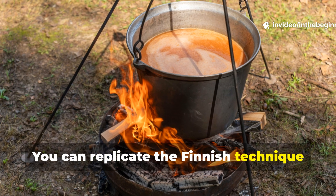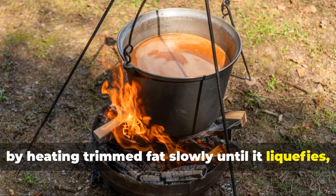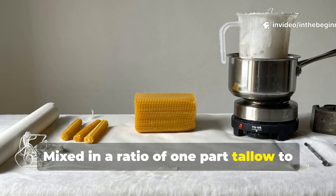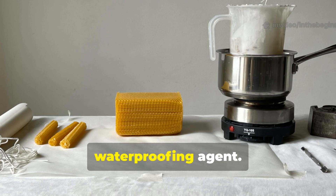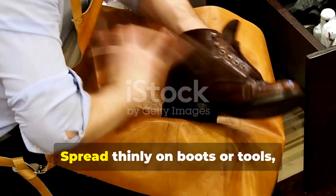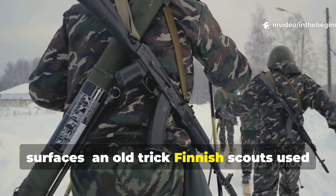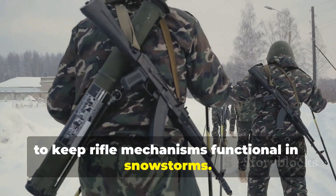You can replicate the Finnish technique by heating trimmed fat slowly until it liquefies, then straining it and storing it in a sealed container. Mixed in a ratio of one part tallow to one part beeswax, it makes a reliable fire starter and waterproofing agent. Spread thinly on boots or tools, it prevents moisture from freezing on surfaces — an old trick Finnish scouts used to keep rifle mechanisms functional in snowstorms.